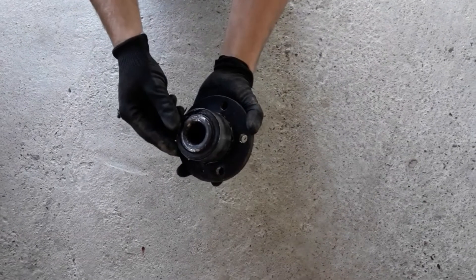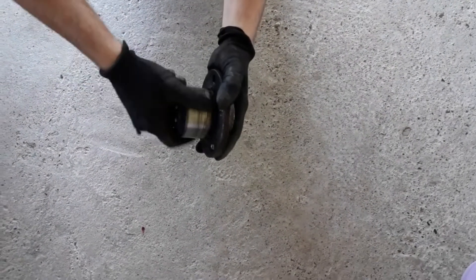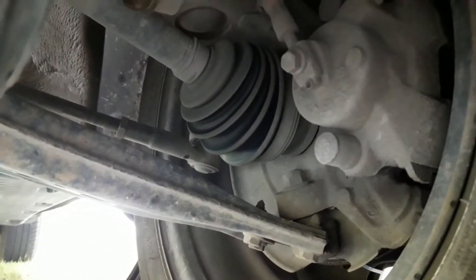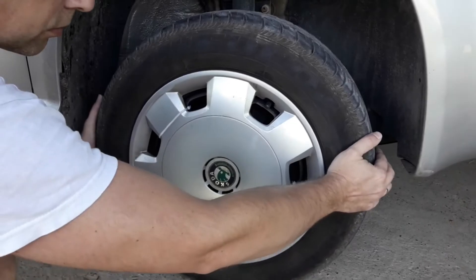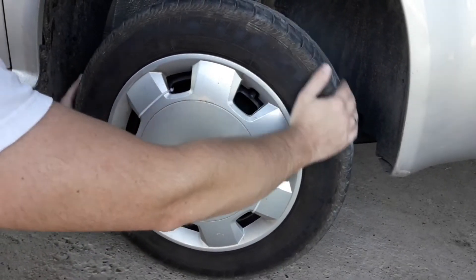This symptom appears when the bearing is really damaged, and if you notice this, you should replace it as soon as possible. Since the bearing essentially holds the entire wheel to the driveshaft, when it's damaged, it gets some play. You can easily see this if you raise the car and try to sort of twist the wheel from one side to the other — then the play will show.